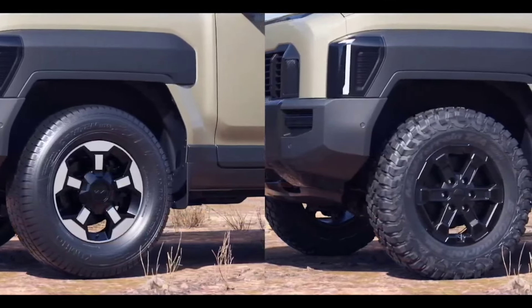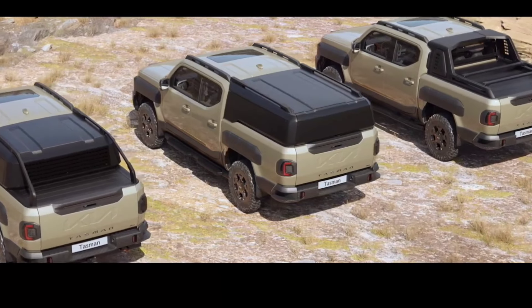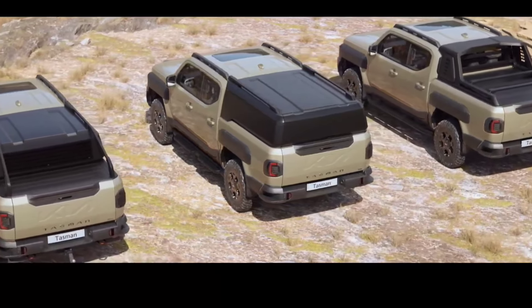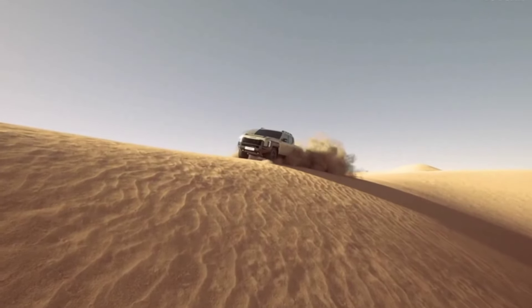Ground clearance is 252 millimeters, max load capacity is 1,195 kilograms, and max towing capacity is 3,500 kilograms. Standard wheels vary from 17 to 18 inches. There are versions with single-row and double-row cabins, with three basic equipment lines at the start of sales: base, X Line, and X Pro.